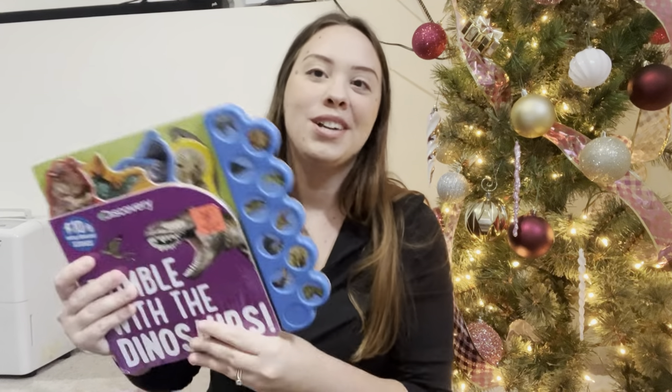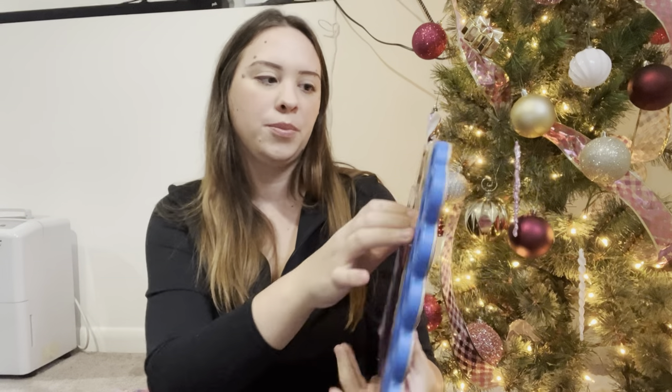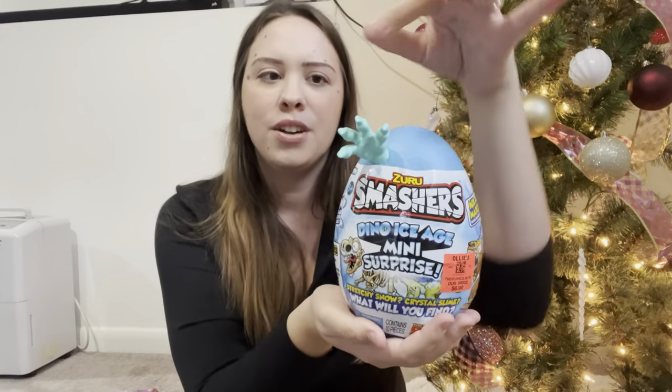I also got a few books - I do a lot of books in the stockings but this one won't fit. I got this one at Ollie's as well for $4.99. It's the Discovery 'Rumble with the Dinosaurs' and it makes all sorts of little noises, so this will be super fun for him. I also got him the Zuru Smashers - he calls them 'Dino Smashers.' This is the Dino Ice Age mini surprise and I paid $6.99 for these. He got one for his birthday and went crazy - they're lots of fun.